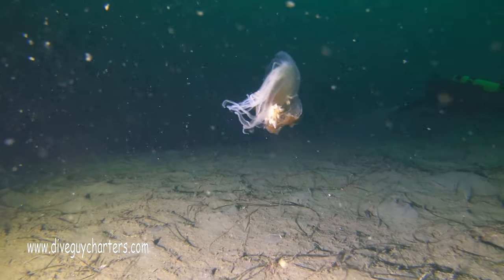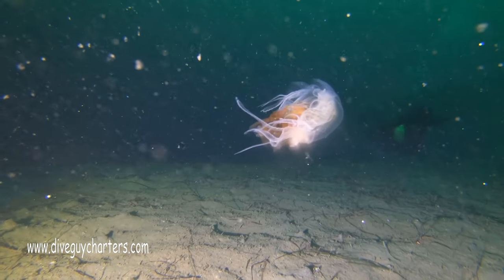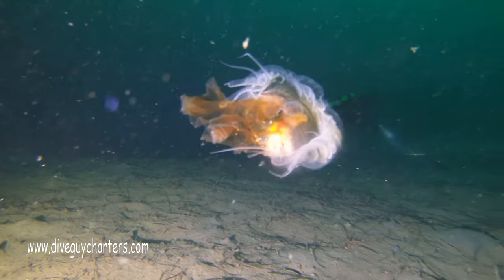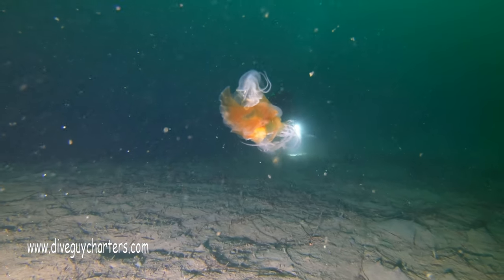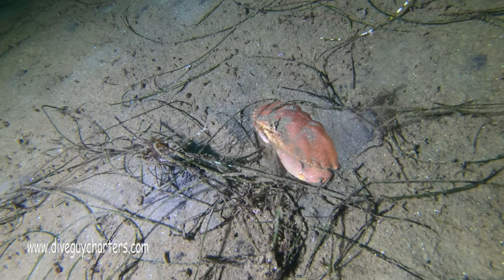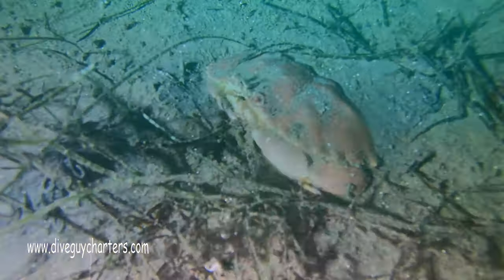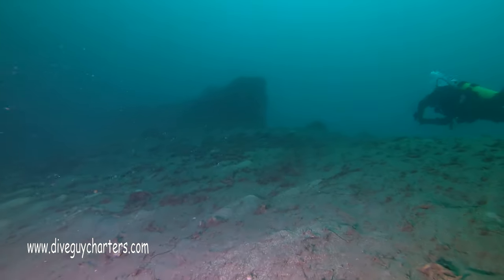Then we came upon this fried egg jelly just kind of floating about right at the canyon surface. Visibility was actually really, really nice — I would say it was at least 35 feet. Down below the muck layer, which today started at around 60-ish feet.